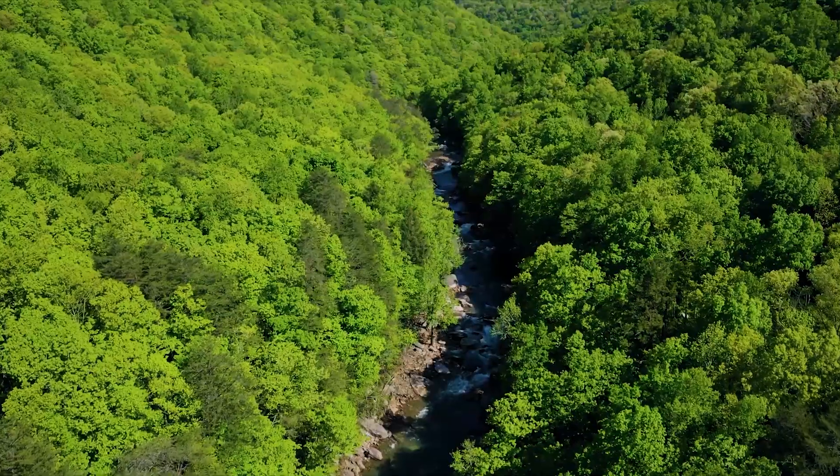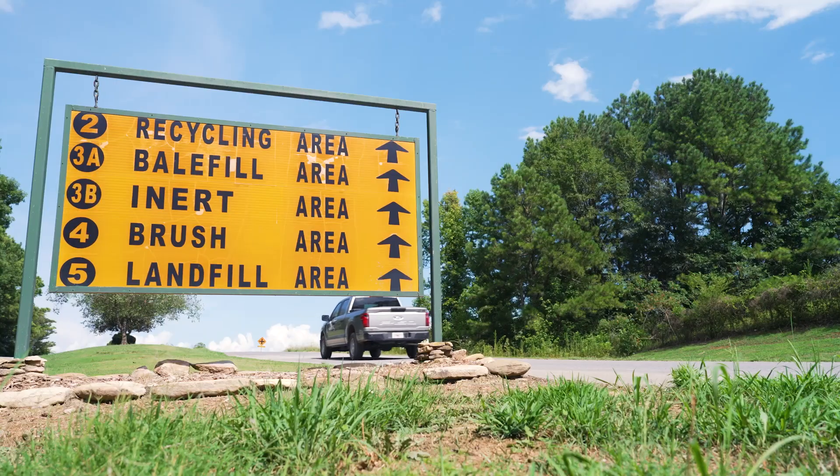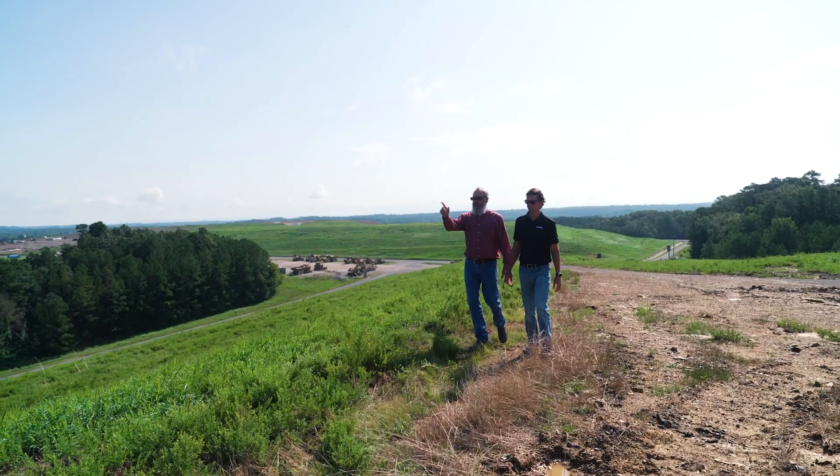Growing up doing lots of stuff outside with my family — camping, hunting, fishing — it really made me appreciate the outdoors. It's a real shame that we're losing more and more land just to store our trash and generating harmful emissions at the same time.